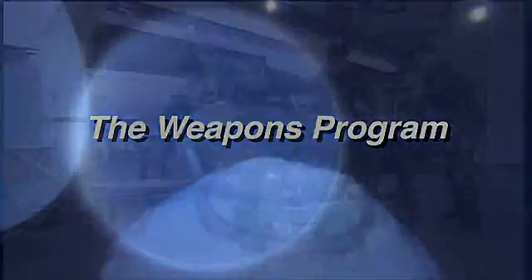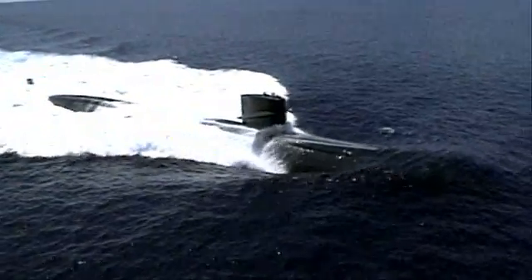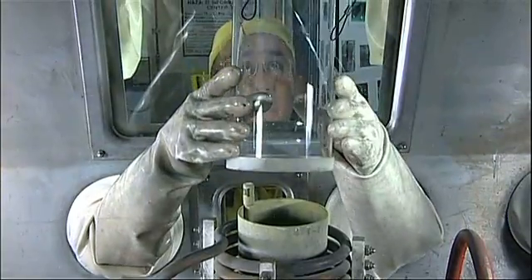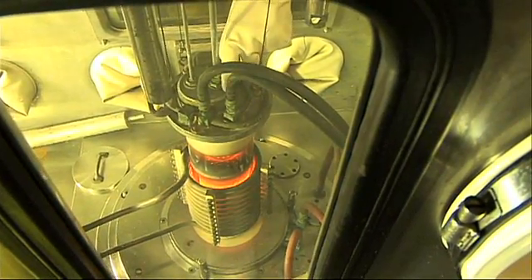The weapons program: it's the most modern warhead in the U.S. nuclear arsenal, deployed to the Navy's submarine fleet. Work has begun on casting a War Reserve W-88 pit, the first W-88 deliverable for this year. The casting process is new for the W-88, the result of extensive study and certification.